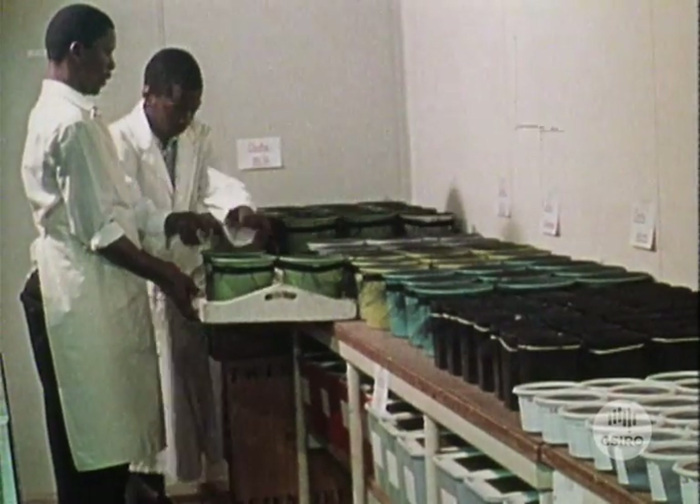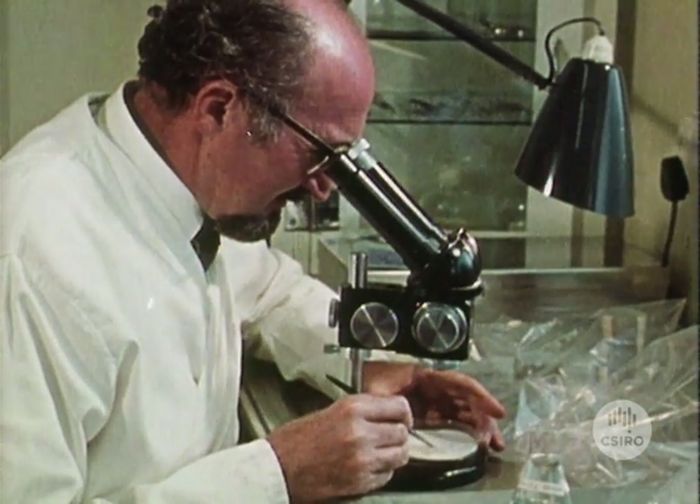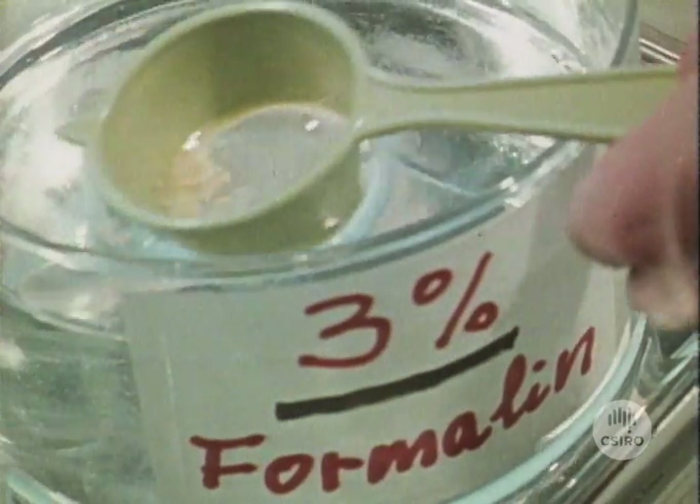All the beetles that have been collected were taken into our laboratories, sorted out and paired off for performance studies, and only the eggs of the most efficient species will get a flight ticket to Australia.